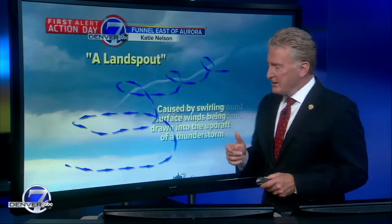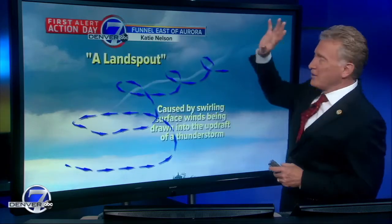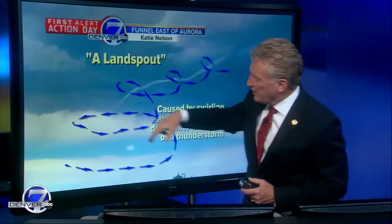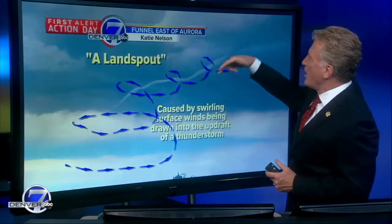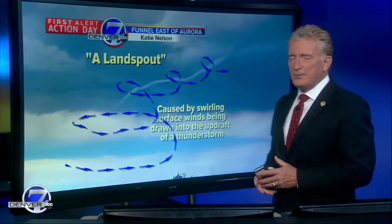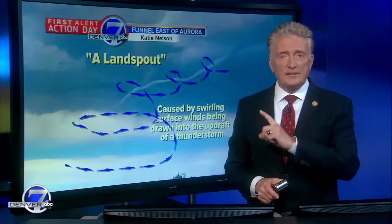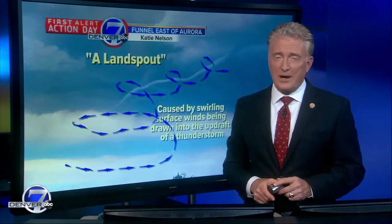So when you hear the term land spout, they're sort of upside-down tornadoes, because rather than the whole storm rotating and dropping a funnel, it's caused by swirling surface winds being drawn up into the thunderstorm. They tend to be weak, short-lived, a little scary looking at times, but oftentimes we will not warn on a land spout tornado, but just issue special weather statements.